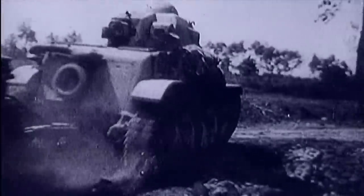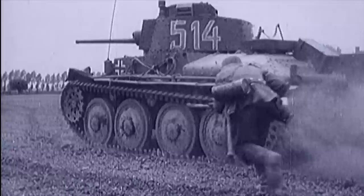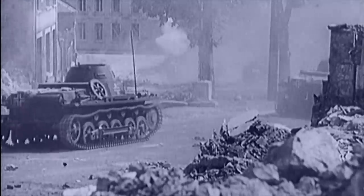As Hitler's army stormed through Europe, Britain faced invasion by hordes of German tanks. In a top-secret location, engineers and scientists experiment with new types of tank-killing grenades.